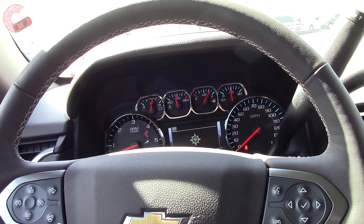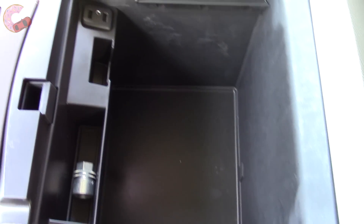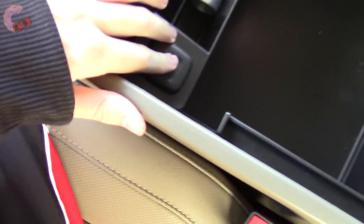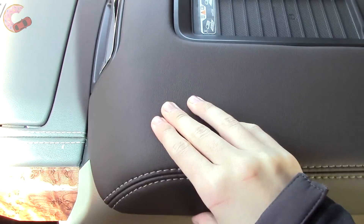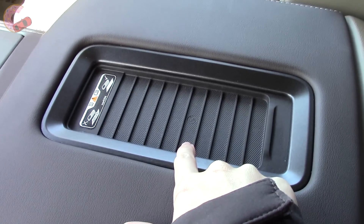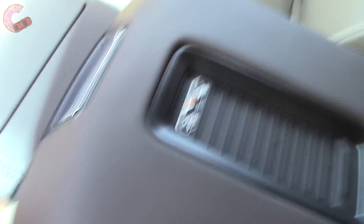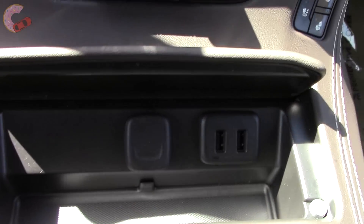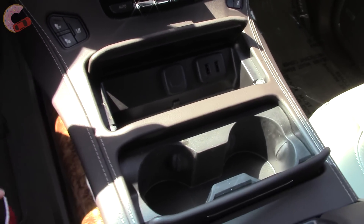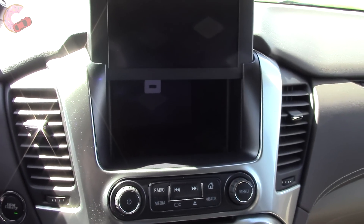Storage space in an SUV this size should be good, and the Tahoe doesn't disappoint. Just like on the related Silverado, the center console is massive and could easily stow something like a purse or a laptop. A 12-volt outlet and the first of many charging USBs are in here. You also get a wireless charging pad on the Premier — not all phones are compatible, but it's a nice touch. These covers are only on the Premier, and in this area there are even more USBs. Push this button and the screen slides upward to give you a hidden area for valuables and a fifth USB port.